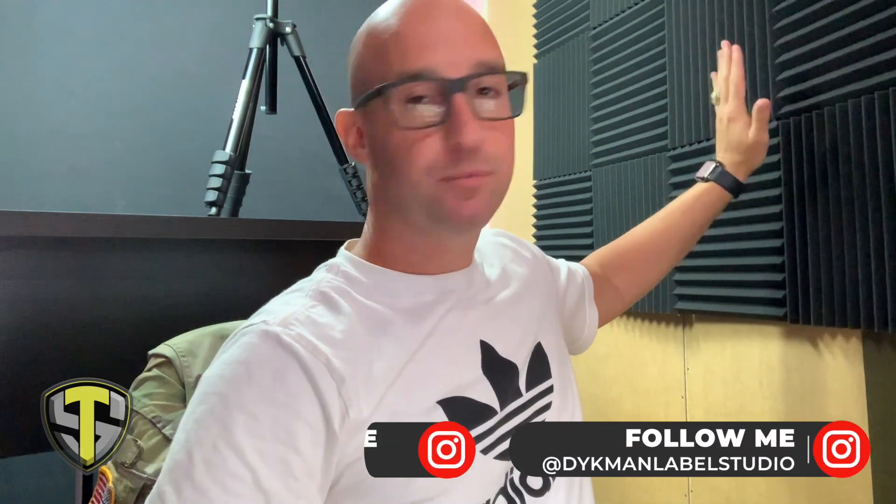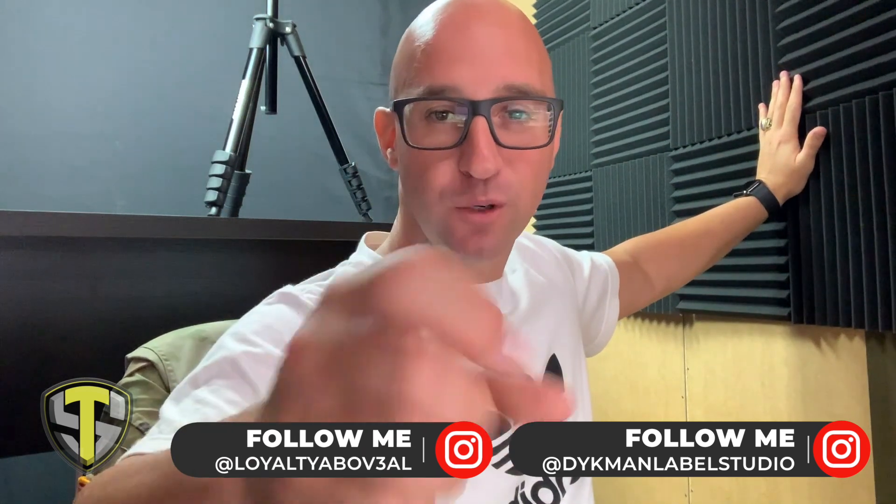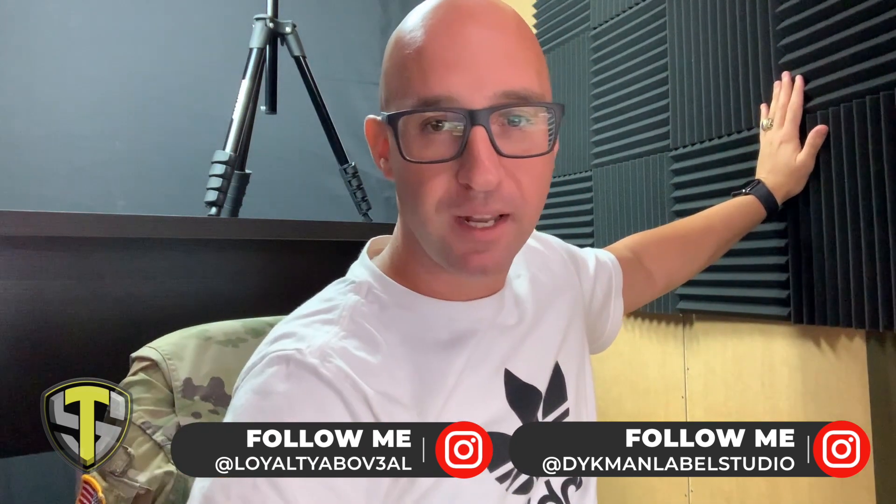These right here are studio foam squares to help dampen the sound and hopefully give me better sound quality. These were actually donated by Dyckman Label Studios up in the Bronx, New York. Sergeant Pacharo, when you see this — thank you so much, brother. I appreciate you saving me a lot of money with these donations.